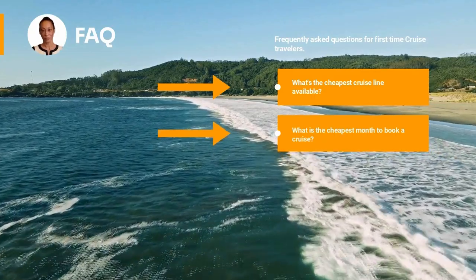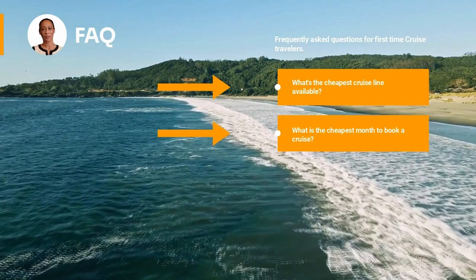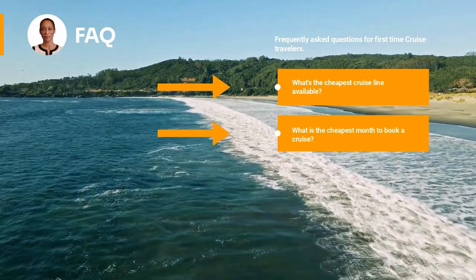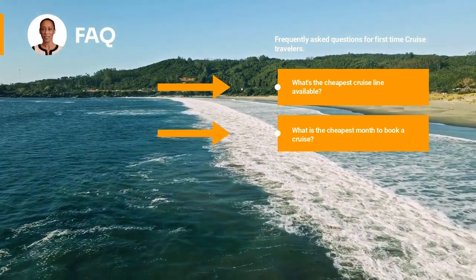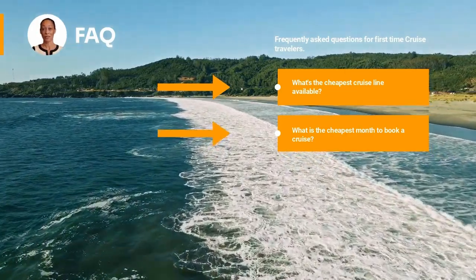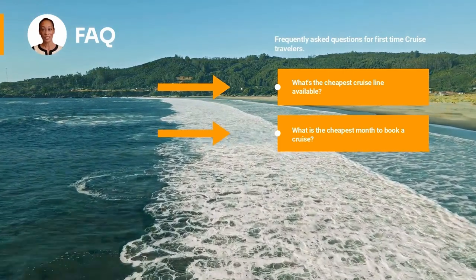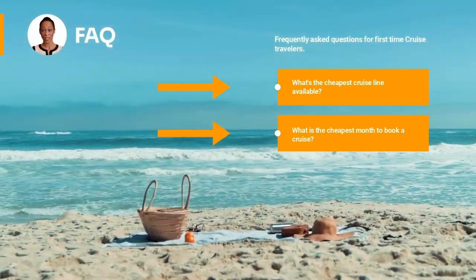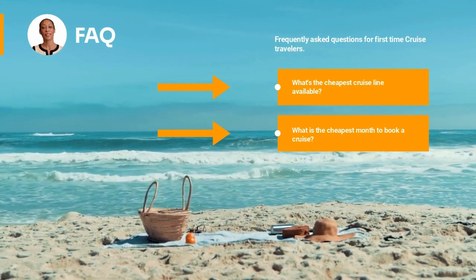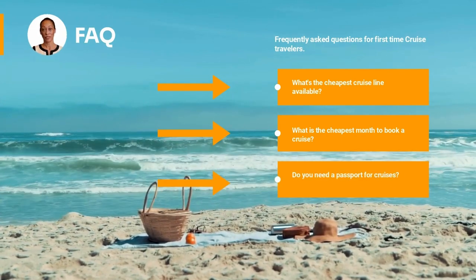What is the cheapest month to book a cruise? January, May, September through October, and early December. Cruising when schools are in session or during hurricane season will generally get you the lowest fares on Caribbean cruises. For a cheap Caribbean cruise, try a January sailing after New Year's Day or an early February itinerary before Valentine's Day.